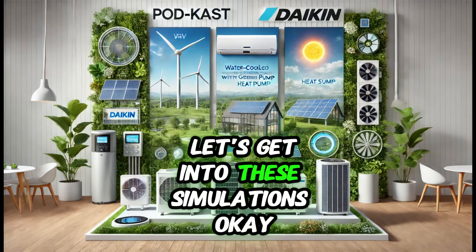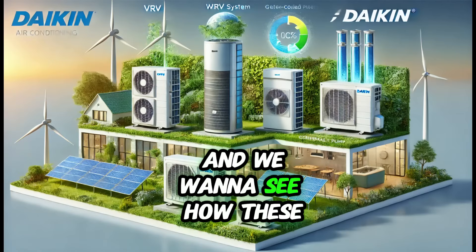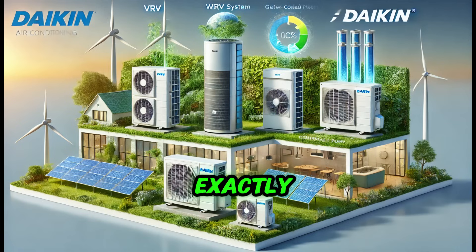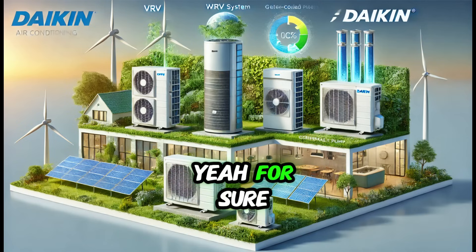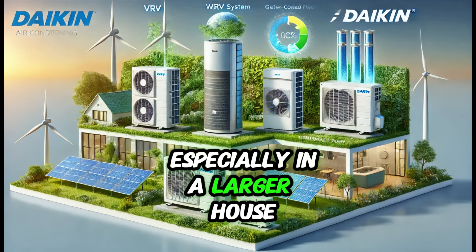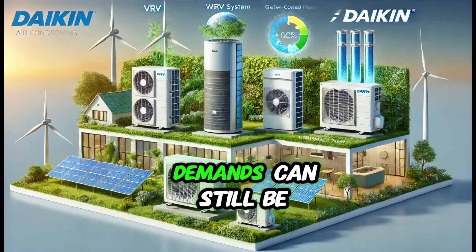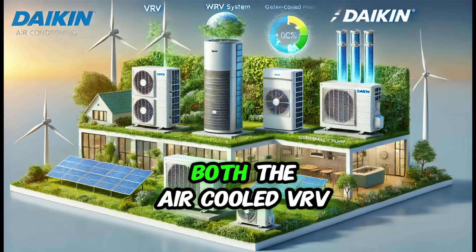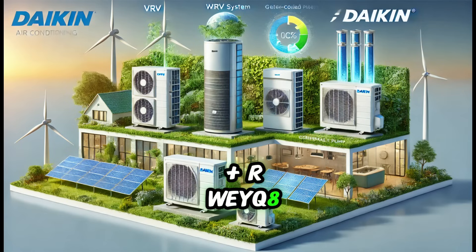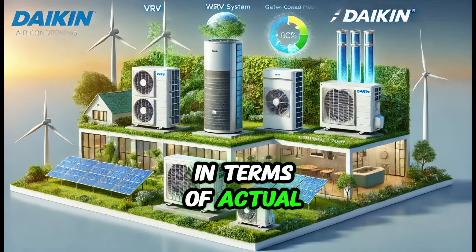In Grândola, hot dry summers and mild but humid winters. Even though those winters are mild, the simulations show heating demands can still be significant. Both the air-cooled VRV, the RXYQ-18U, and the geothermal VRV, the RWYQ-10T9 plus RWEYQ-8T9, handle those demands really well — no cold toes in the winter. The geothermal VRV really shines in energy consumption, drawing heat from the earth, which is a much more efficient method, especially during peak demand periods.